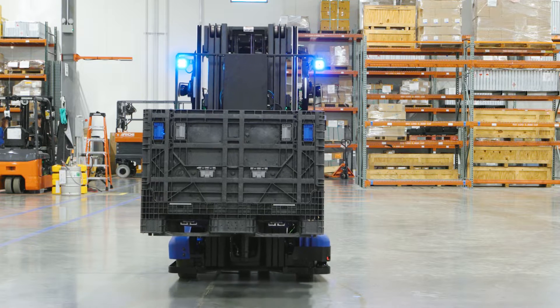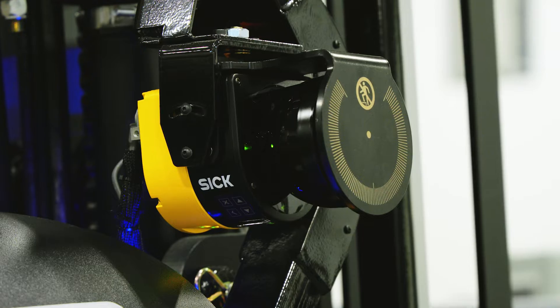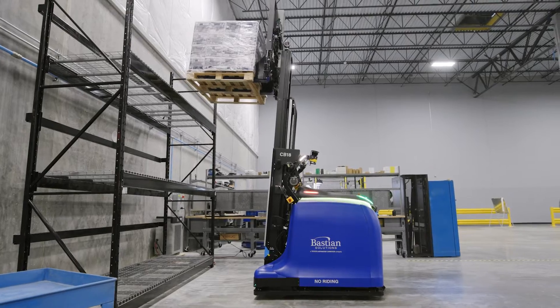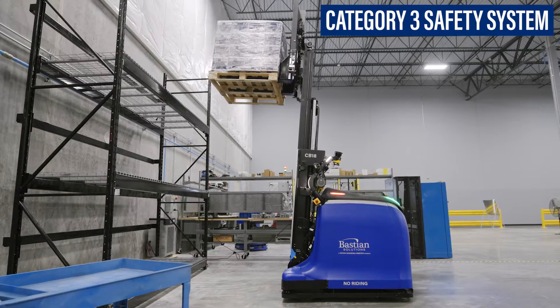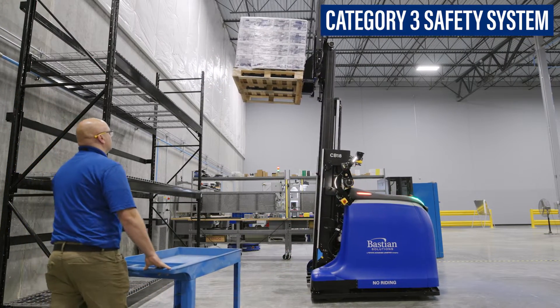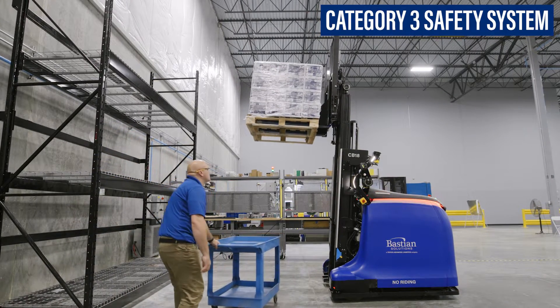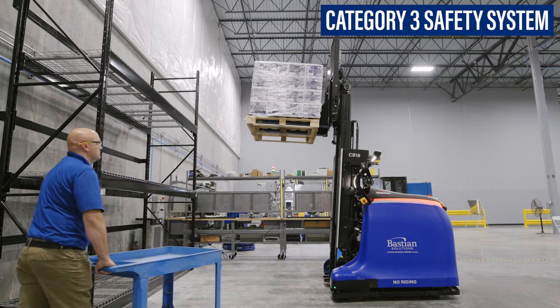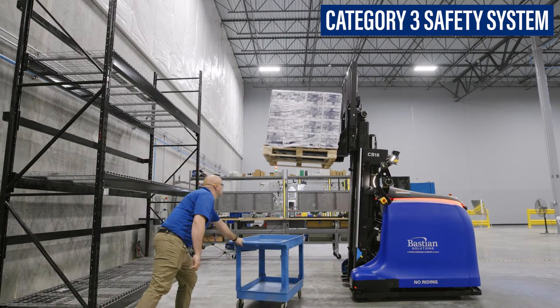This automated forklift is equipped with best-in-class adaptive safety functions resulting from decades of manufacturing and integration experience. A category 3 safety system with 360-degree dynamic scanning ensures secure operation around workforce, infrastructure and other vehicles. This system reacts to unforeseen events, halting all vehicle movement when there is an obstruction to any of the safety scanners.